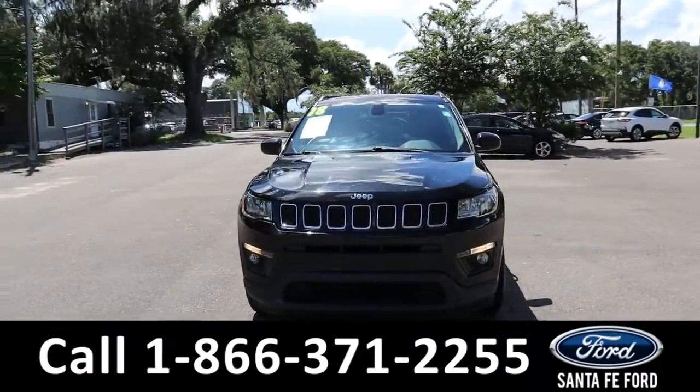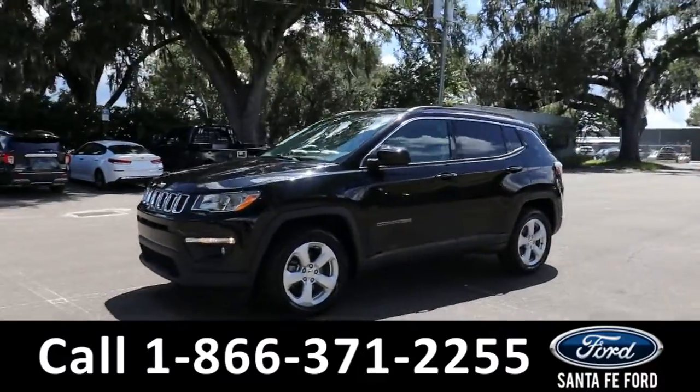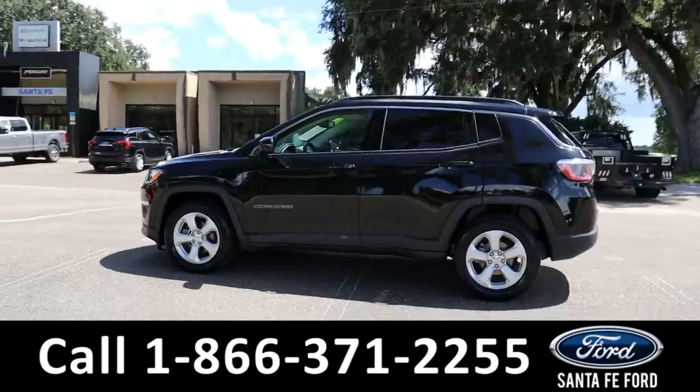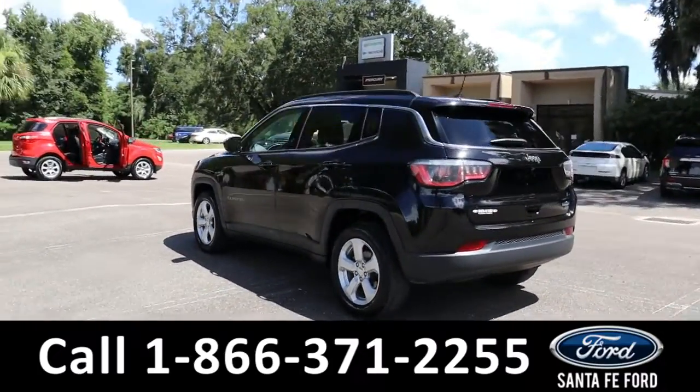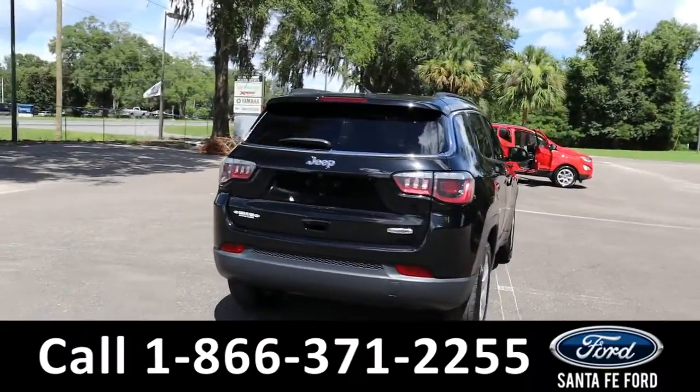Here's the 2018 Jeep Compass Latitude. It has fog lights, roof rails, remote keyless entry and start, and a backup camera with sensors. It is front wheel drive with alloy wheels. To see a copy of the Carfax, visit SantaFeFord.com.